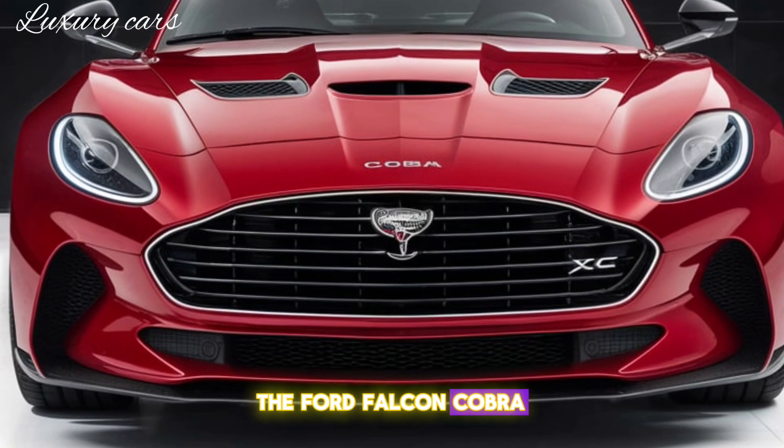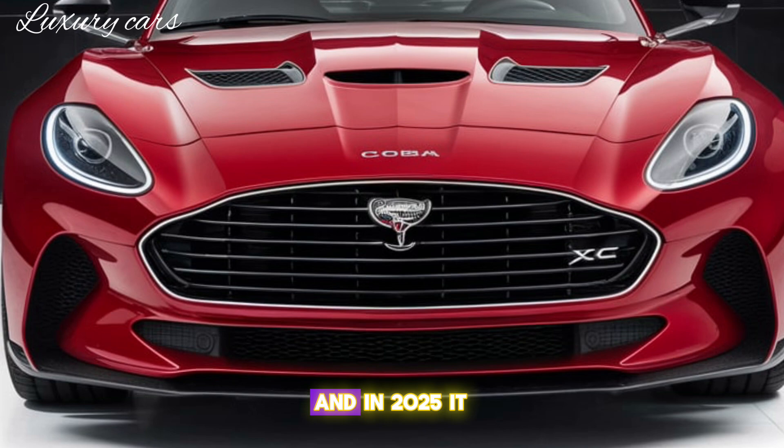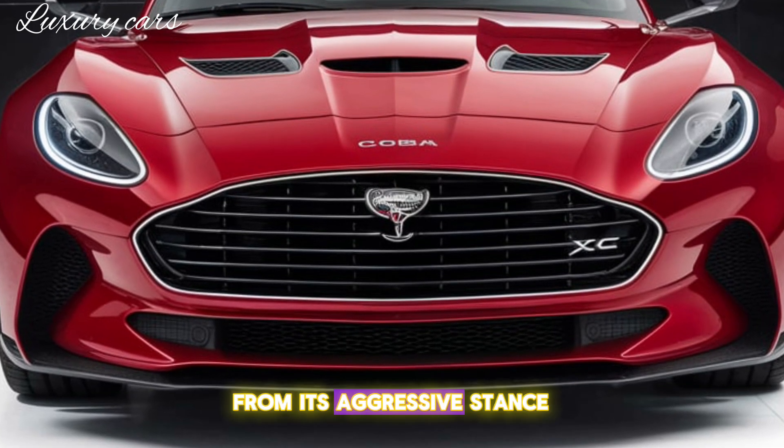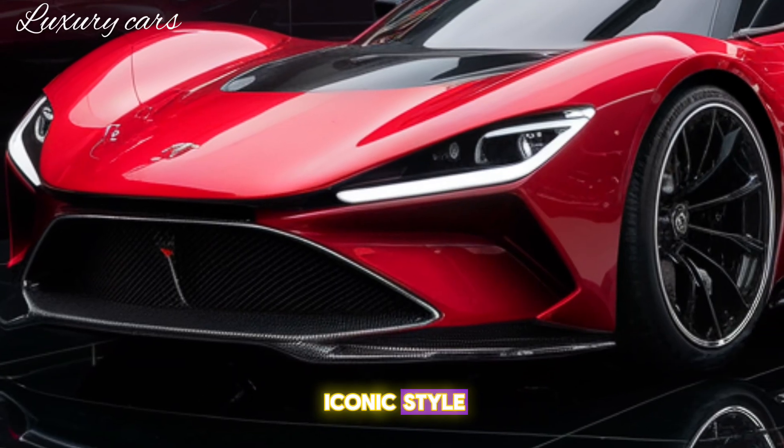The Ford Falcon Cobra XC is a name that echoes through the halls of automotive history, and in 2025 it makes a thunderous comeback. From its aggressive stance to its powerful heart, this car is all about raw performance and iconic style.